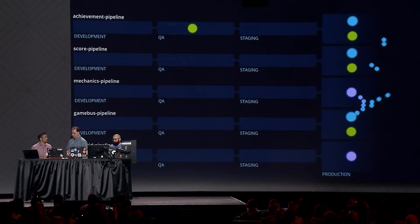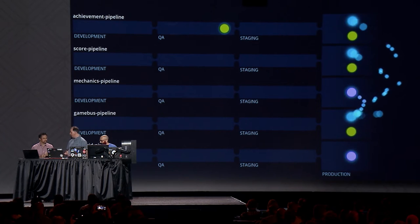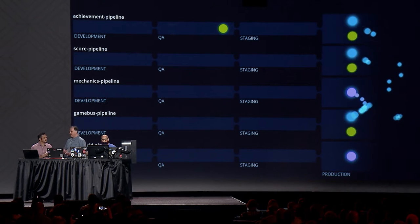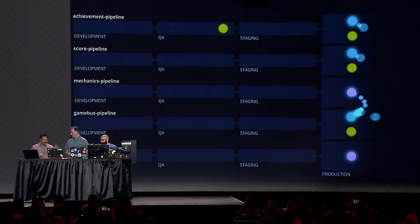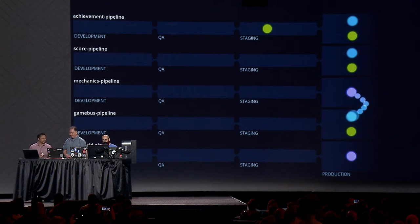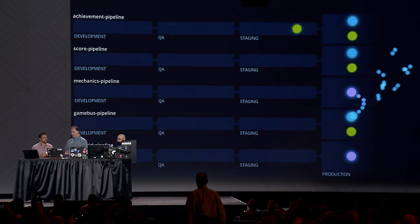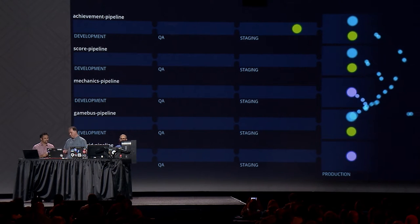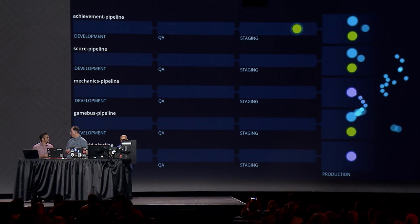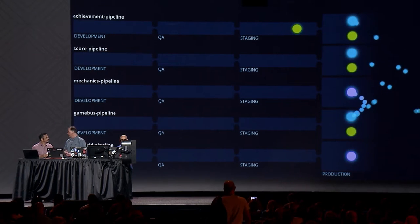We've just entered QA. In QA, we have more resources and add load tests to stress the application — trying to make it fall over to tease out issues. Then we move into staging, which is a duplicate of our production environment. Having done unit, integration, and stress testing, we want to make sure nothing environment-specific will trip us up in production. We run final tests, make sure everything's okay, and then promote it to production.